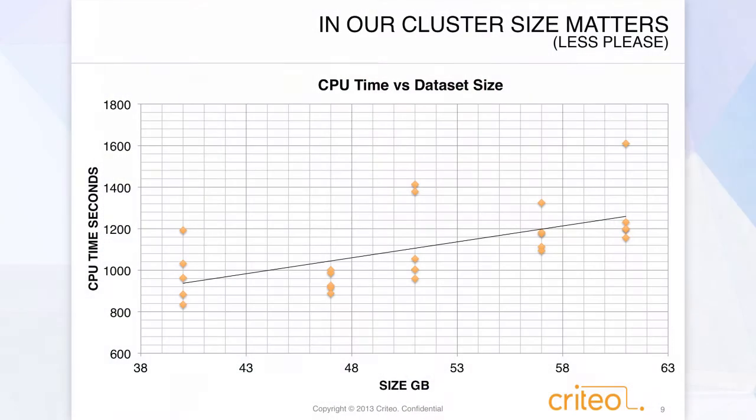In our world, we've tried to figure out how to best deploy Parquet. What we came to realize is that the most important indicator of performance in our cluster is file size. The smaller we can get the files, the faster it's going to be for us. And so we see that here — CPU time on the cluster versus data set size — and it's pretty obvious. Unfortunately, that means gzip wins.